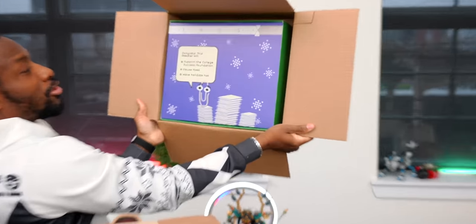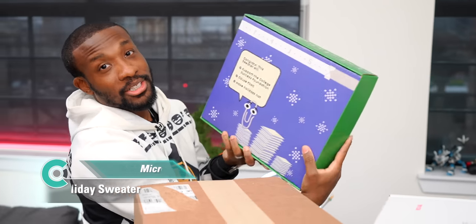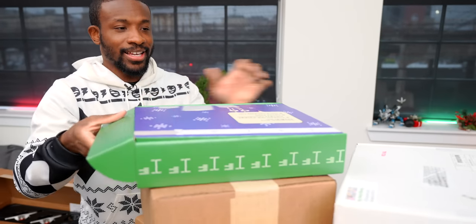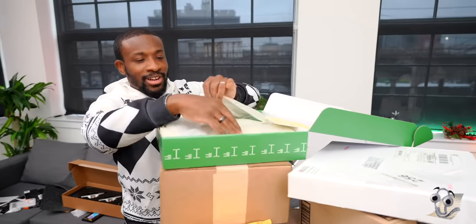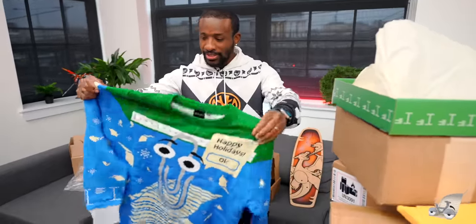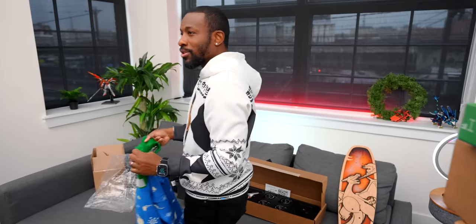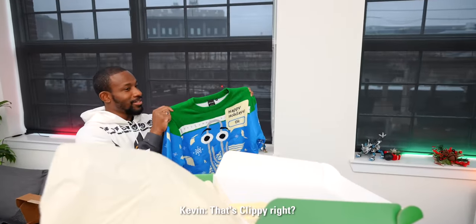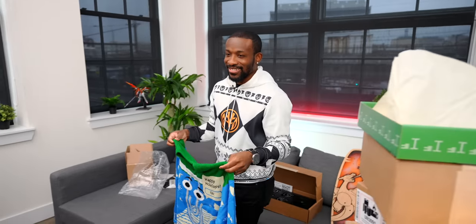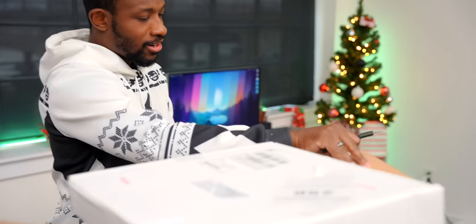Every year Microsoft comes through with their ugly sweater, and this year it features Clippy — that little paperclip guy who used to sit in the corner of the screen ready to give you tips. The younger folks in the crew don't recognize him, but put some respect on Clippy's name.